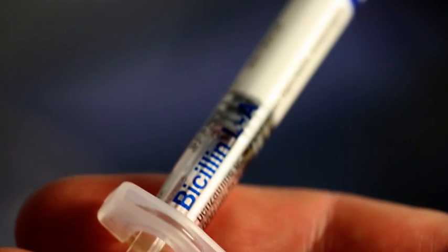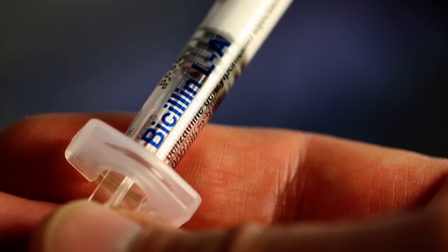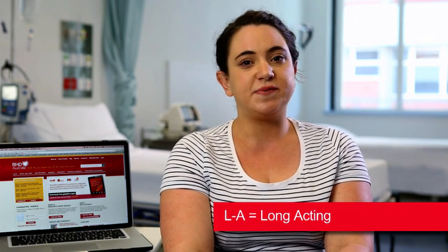The most effective prophylaxis treatment is with a long-acting penicillin. The brand of injectable penicillin currently used in Australia is called Bicillin LA. It is also referred to as Benzathine Penicillin G or BPG. Bicillin LA comes in a pre-loaded 2.3ml ready-to-inject syringe with a size 21 gauge needle. The LA refers to long-acting, and it is important to know that this product also comes in a non-long-acting form.